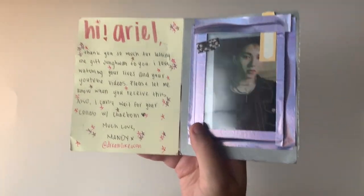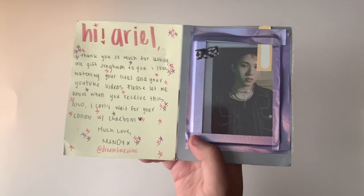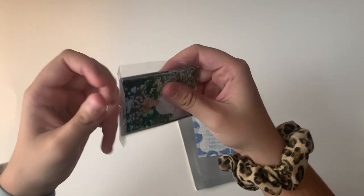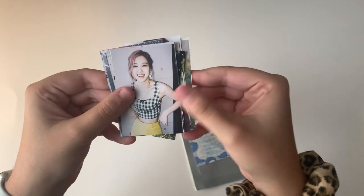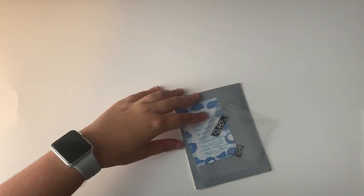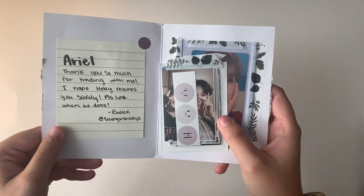The next note says 'Hi Ariel, thank you so much for letting me give Chung One to you. I love watching your lives and YouTube videos. I can't wait for your collab!' So funny and cute. They also included a little playlist and a ton of freebies — JK cards that are so beautiful. Here is baby Chung One, super cute. Thank you so much for gifting him to me.